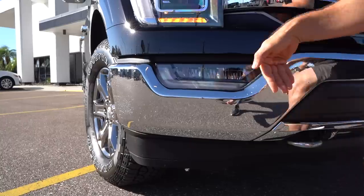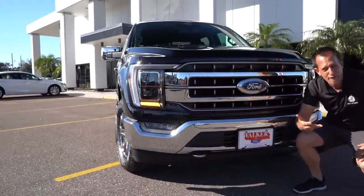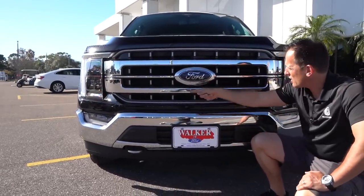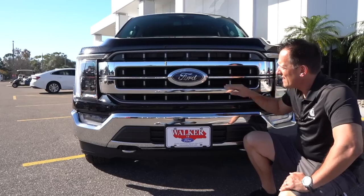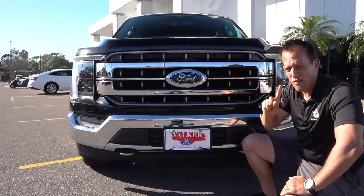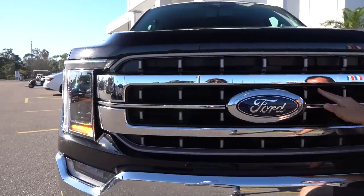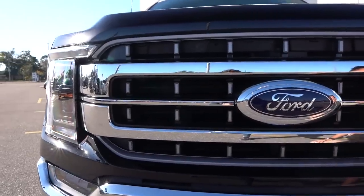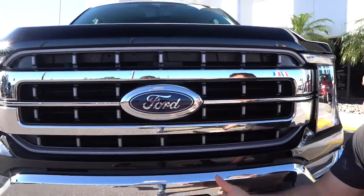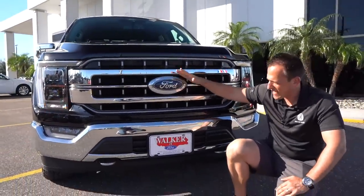Those fog lamps are very important, especially to illuminate the road in front of you at night when you're towing or going off-road. And then here it is — the all-new grille. There are different grilles for the different trims. This one being a Lariat trim with the FX4 package, you're going to get this chrome grille design with horizontal slots. There are some bright silver finishes on the interior sections which give it that extra depth of design that I think a lot of people are going to like. Of course, you're going to have that massive Ford logo in the center.